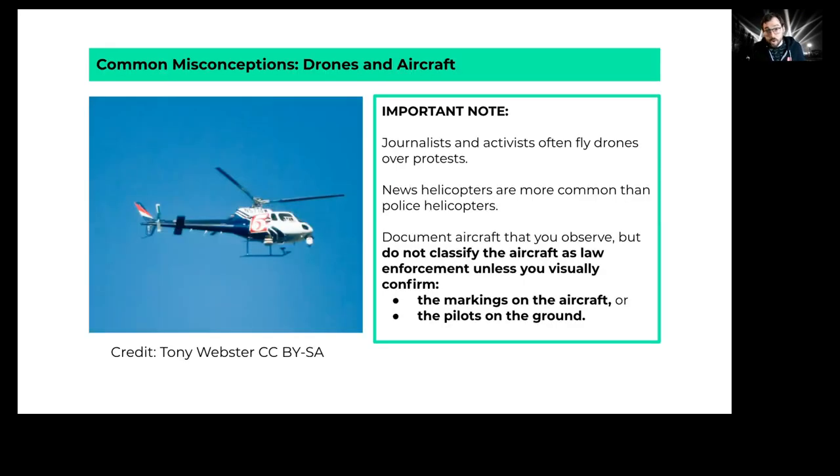Some misconceptions to clear up about drones and aircraft: just because you see a helicopter or drone doesn't mean it belongs to the police. Journalists and activists often fly drones, and news helicopters are far more common than police helicopters — at protests in San Francisco, you might see three or four news helicopters and only one police helicopter. Don't classify an aircraft as law enforcement until you visually confirm it by noting pilots on the ground or markings on the aircraft itself.